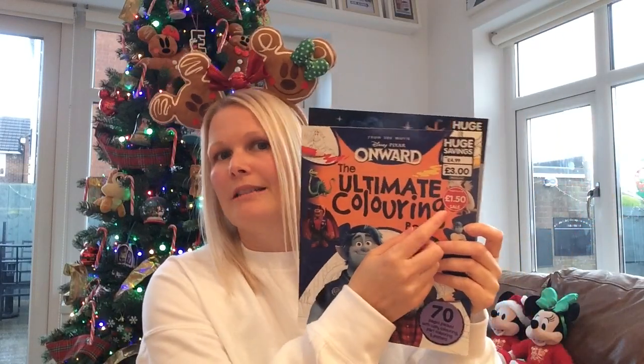Next item is this Funko Pop Remix Alien Zerg key ring. This was £4.50 — I actually got this one in Asda. These are such a cute little gift and I'm a major fan of the Remix range that's been going on lately. Love that, super cute little gift.